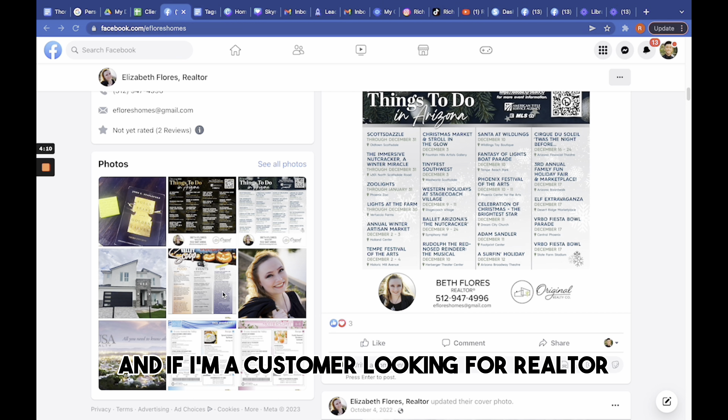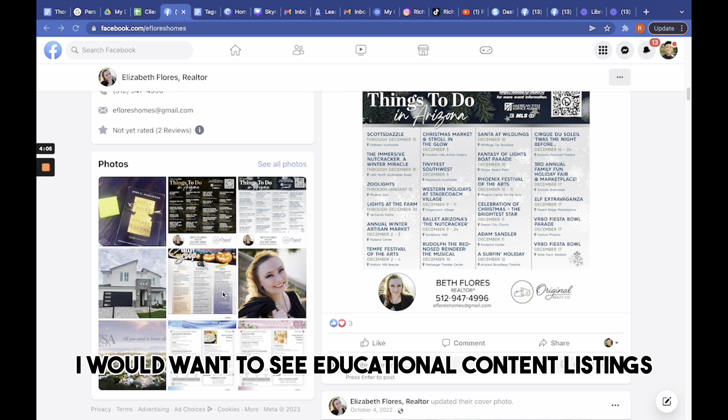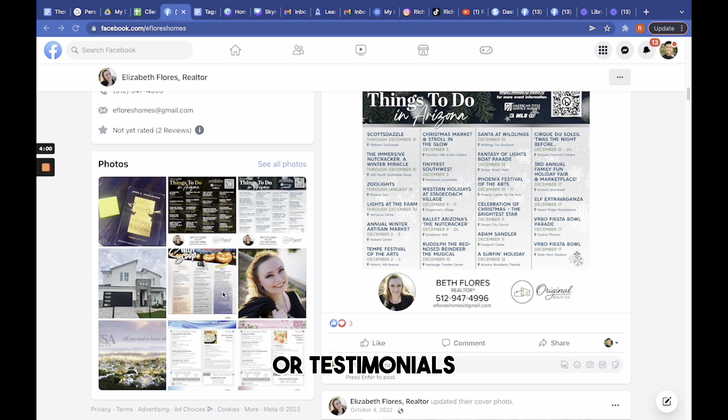After talking to her, I could tell she was very knowledgeable and intelligent, but she had one major problem: she didn't have an engaging or credible page.